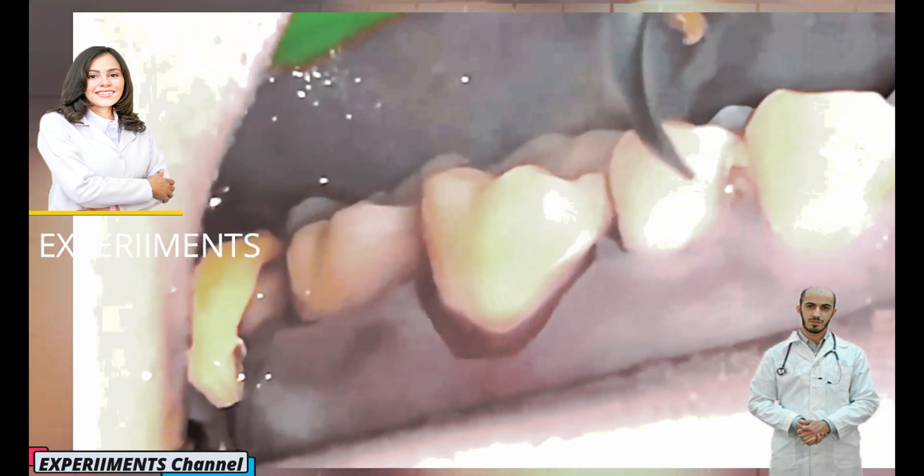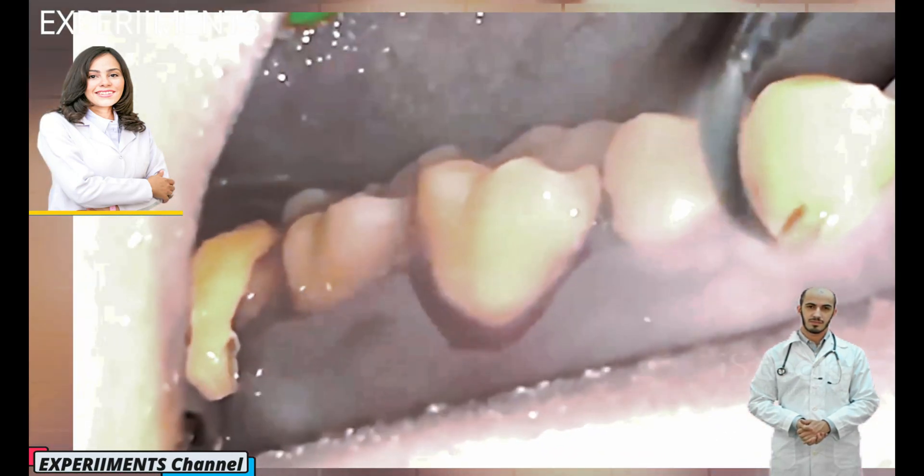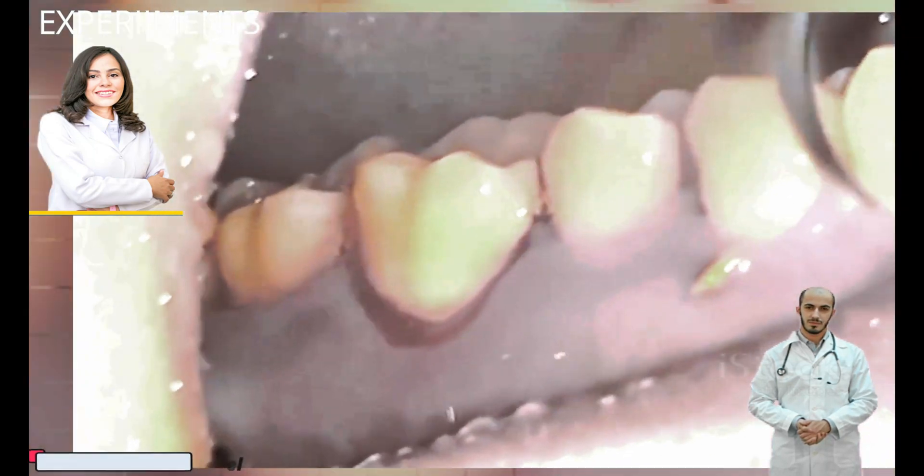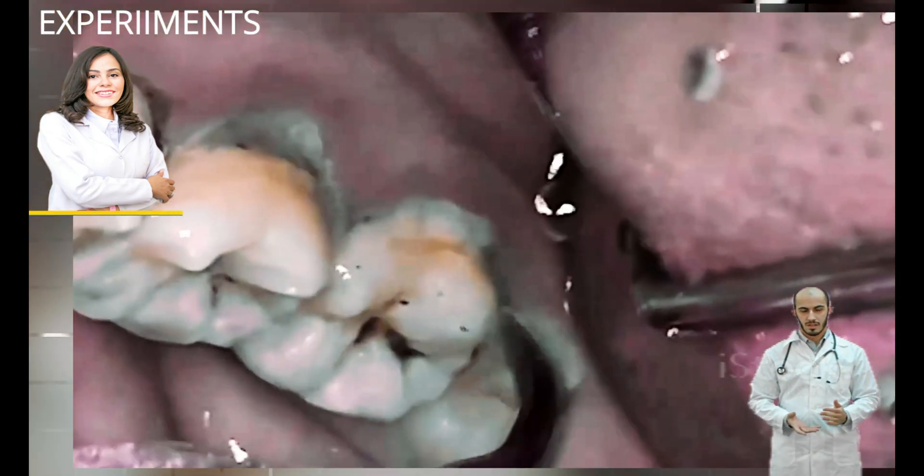Certain foods — especially carbohydrates and foods containing sugars or starches — are big contributors to plaque growth, such as milk, soft drinks, cake, and candy.